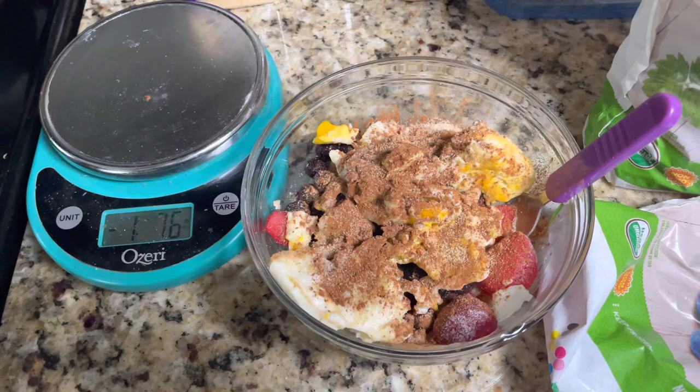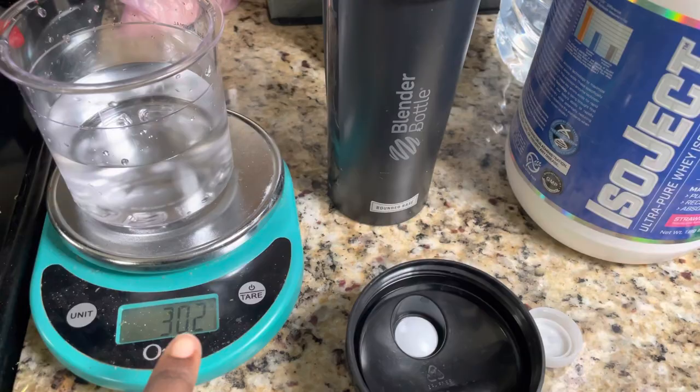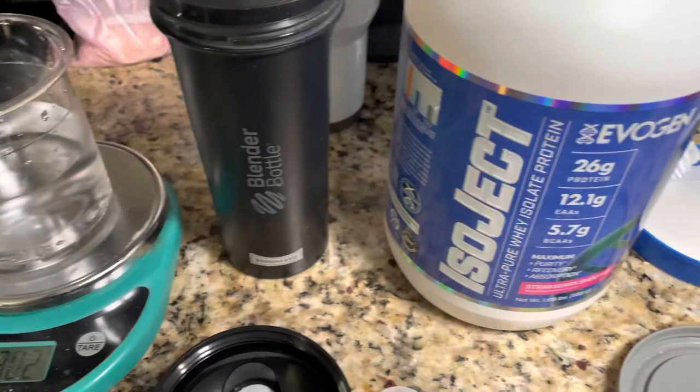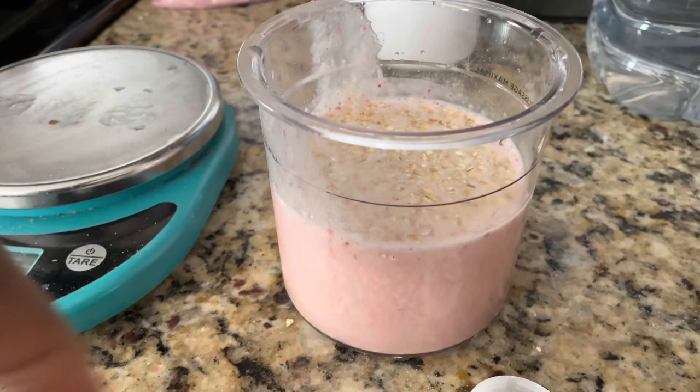If I forget to make my ice cream at night — which needs to freeze overnight — I make it in the morning right after breakfast. I do about 300 milliliters of water, pour it into the shaker cup, add in one scoop of my strawberry smoothie Isoject, then add in my oatmeal. Shake that up and put it in the freezer. Once I pour everything in there and put the oatmeal on top, it'll slowly work its way down to the bottom.